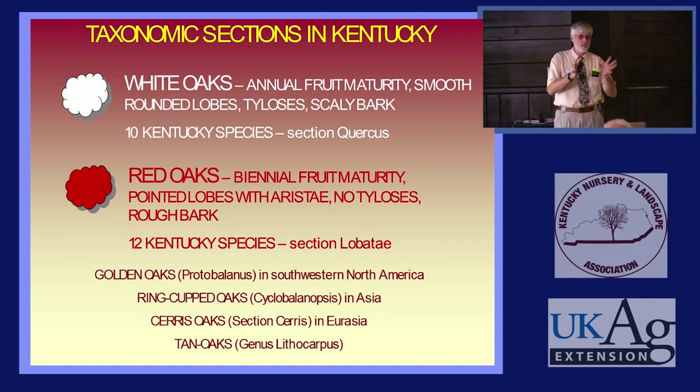Red Oaks have pointed lobes with little bristles on the ends of those lobes. They do not have tyloses, and that makes them good for treated oak — if you want to treat the wood with pentachlorophenol or creosote, it will absorb freely into the wood and travel throughout the tree. They're much easier to use for treated wood than White Oaks. They generally have rough bark, and there are about twelve species in Kentucky.